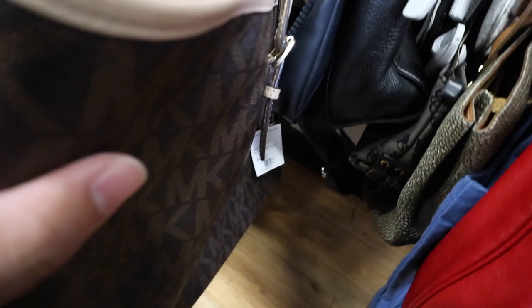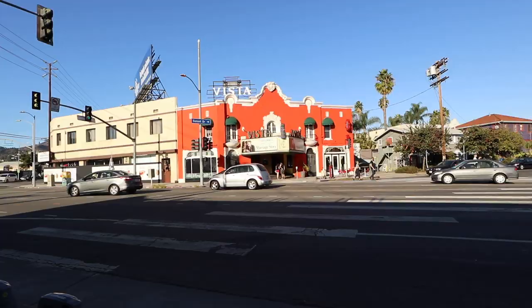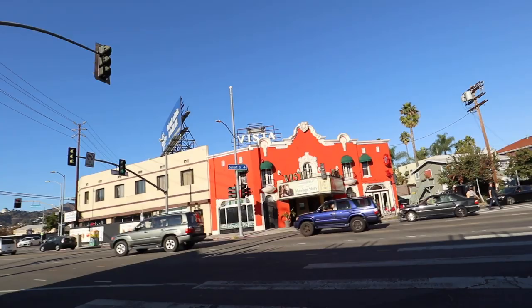Alright you guys, next stop headed into Crossroads. There's this Michael Kors right here. Another one. Fossil. Alright you guys, we're at the next stop across the street from my favorite movie theater.